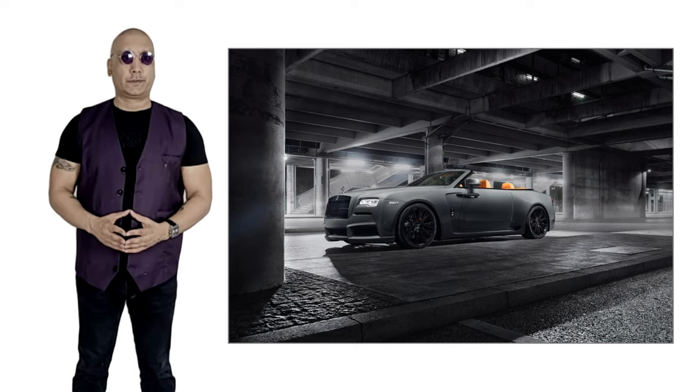The DAWN starts at $340,000. I hope you enjoyed 10 things about the incredibly opulent Rolls-Royce DAWN, and I'll see you next time.